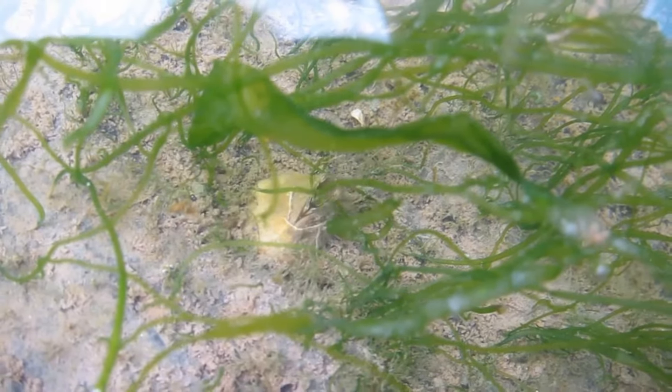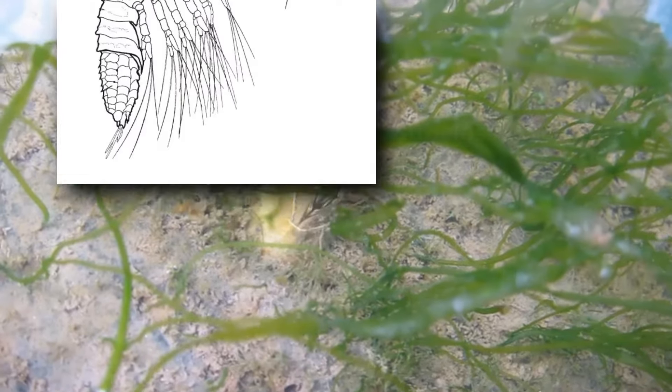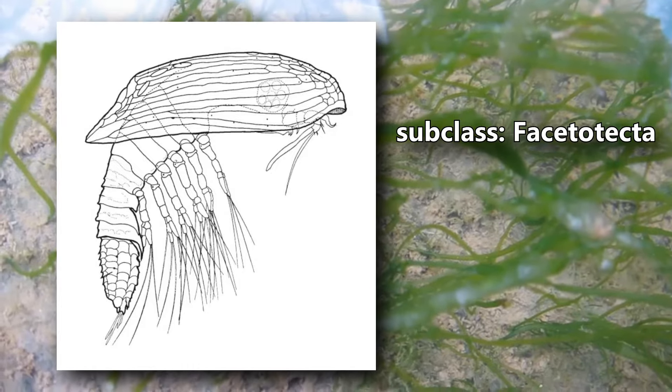There is an entire subclass of barnacles in which adults have never been observed or recorded in the wild. They're known only from their larval stage. Scientists have raised them in laboratory settings and believe the adults are likely parasites, but this hasn't been confirmed.